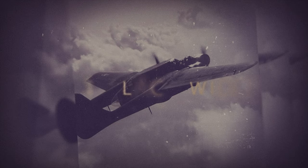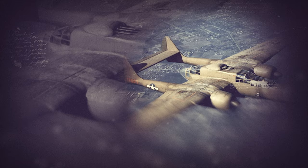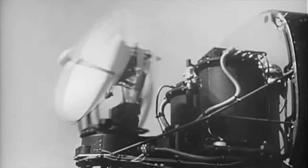The Northrop P-61 Black Widow is a twin-engined United States Army Air Force fighter aircraft of World War II. It was the first operational U.S. warplane designed as a night fighter, and the first aircraft designed specifically as a night fighter. Created by Northrop Aviation in collaboration with the British Royal Air Force, the P-61 was also the first aircraft designed to use radar. With its mysterious appearance and name, the Black Widow ruled the night in the waning months of World War II.